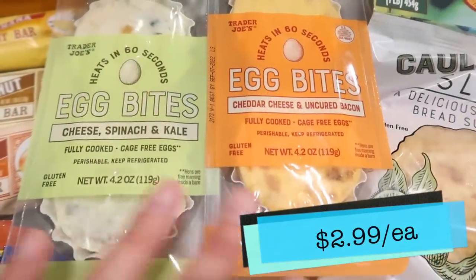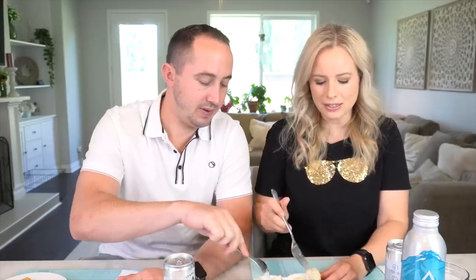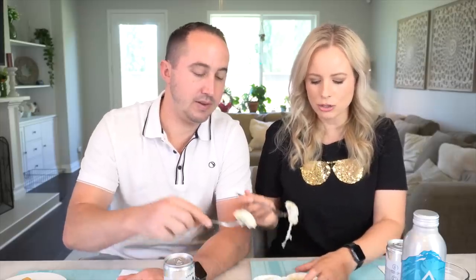All right, we are going to start right off the bat with some new egg bites. We have two kinds — we have a kale egg white bite and then we have an egg and bacon bite. Obviously Tim's going to be trying the bacon one, and both Tim and I can try the egg white kale. So we'll start with that one. We can cut into this one. They're really cute.